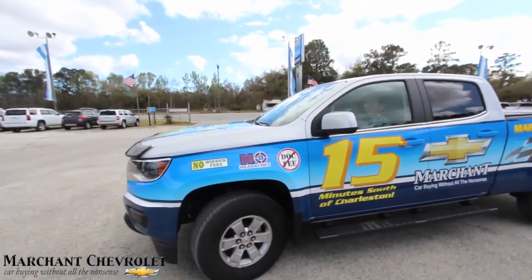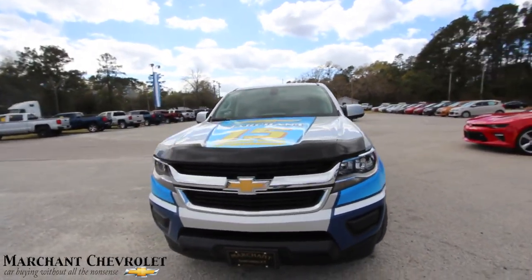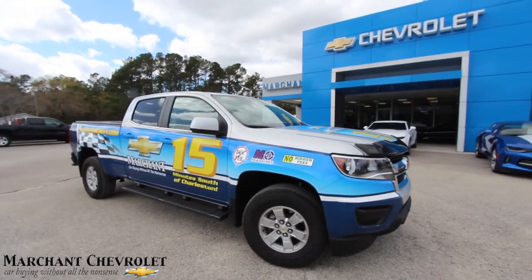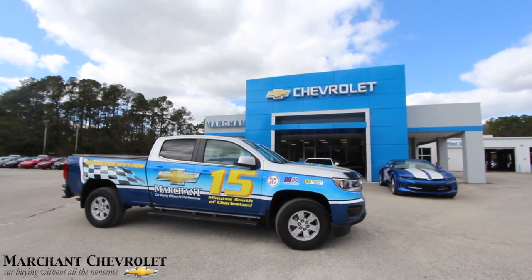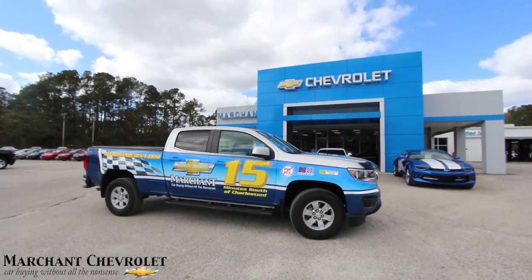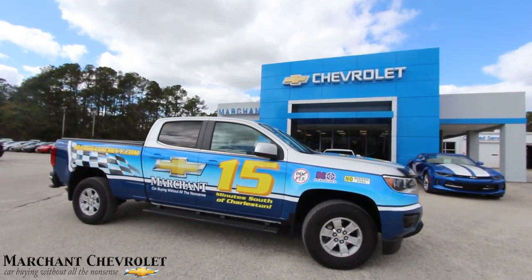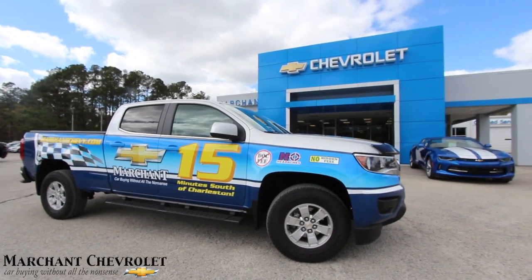There it is, right here at Marchant Chevrolet. If y'all see it cruising around the Charleston area, you'll know it. Marchant Chevy's got the only Chevy Colorado like this in the Charleston area — come on down and see them today. They've been in business over 30 years, no dock fees, no admin fees, no aspirin needed at all, as my Rob Marchant says. Thanks for watching — looking cool at Marchant Chevrolet!